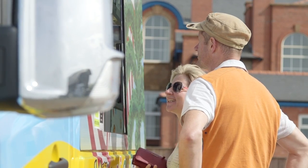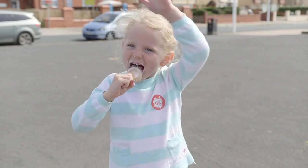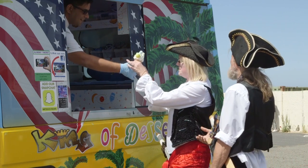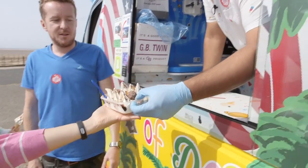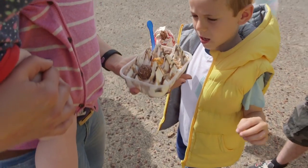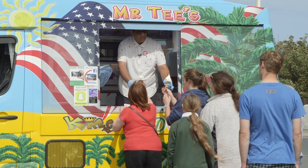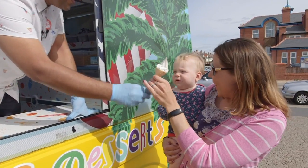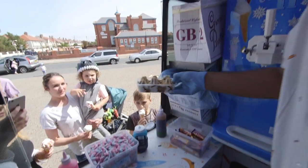Grown ups, children, and even pirates love ice cream. Wow, this all looks delicious. Ice cream and sweeties are a treat. So remember, don't ask your mummy or daddy to have them every day.